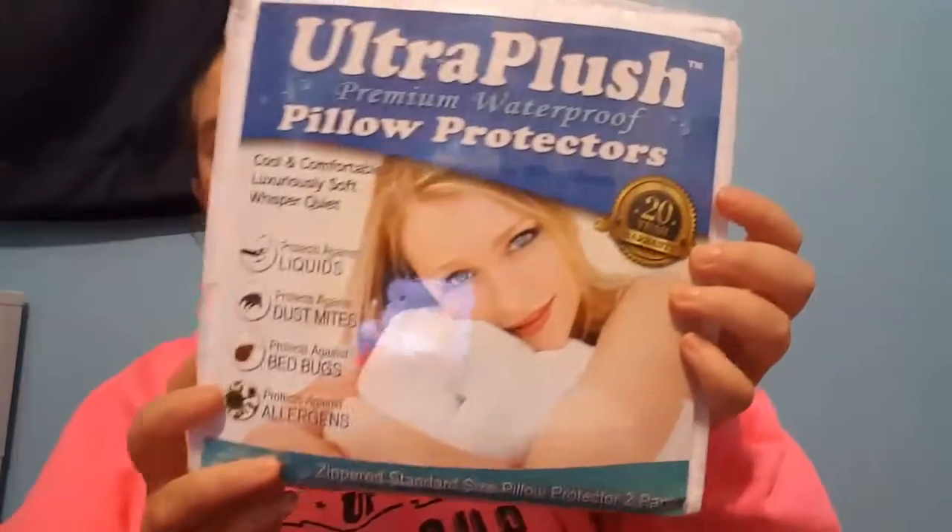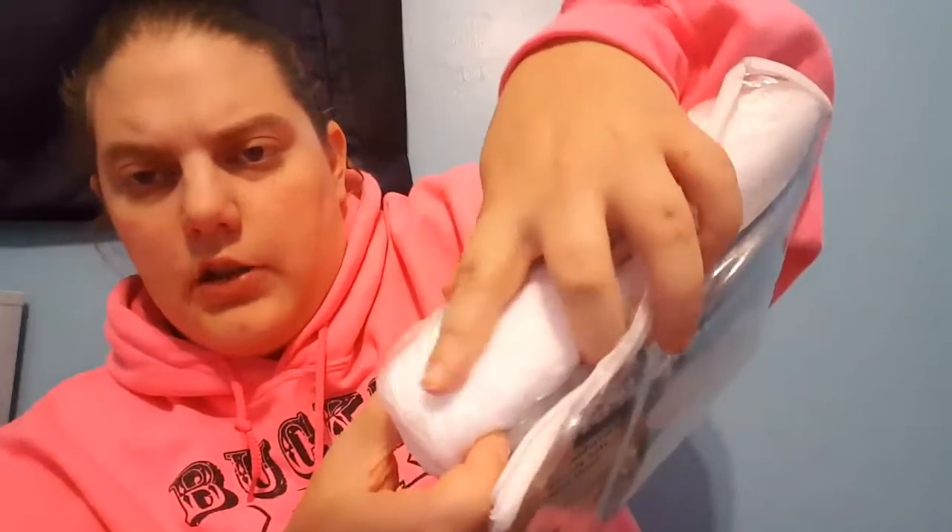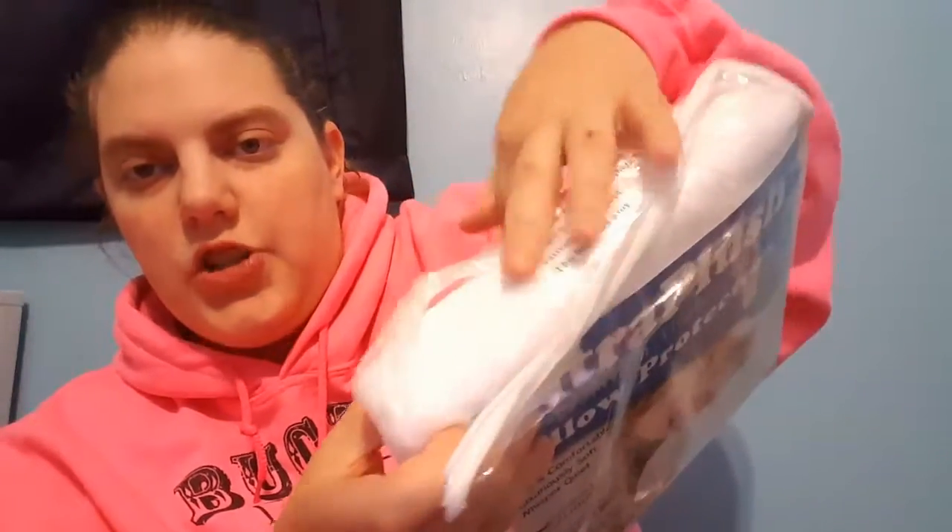My next is this ultra plus premium waterproof pillow protector. It protects against liquid, dust mites, bed bugs, and allergens. It is also a super plushy material.